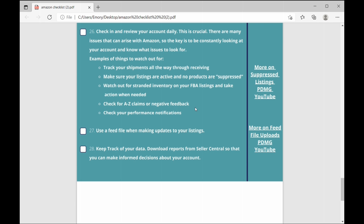Number twenty-seven: use a feed file when making updates to your listings — that's really important and allows you to get all the pieces and parts filled out with the updates you're making. We've got a YouTube video on that. Number twenty-eight: keep track of your data. Download reports from Seller Central so you can know what's going on with your account — your sales, your ads, everything discussed above — so you can make informed decisions about your account going forward.